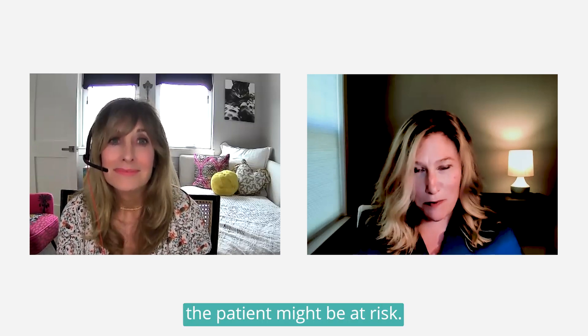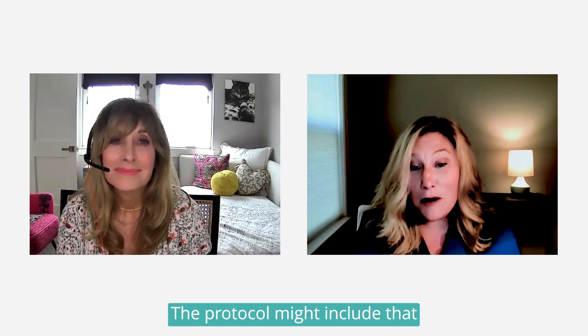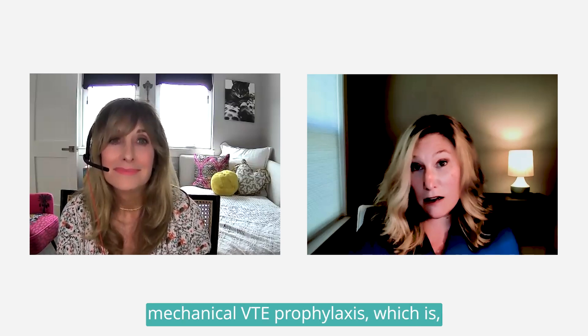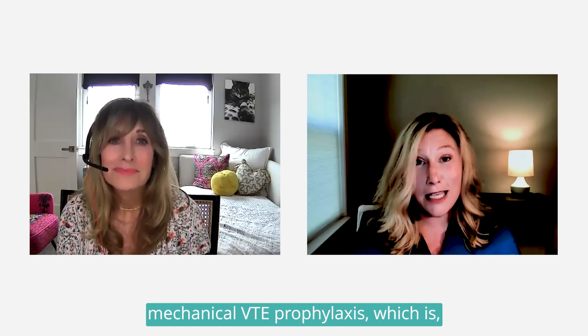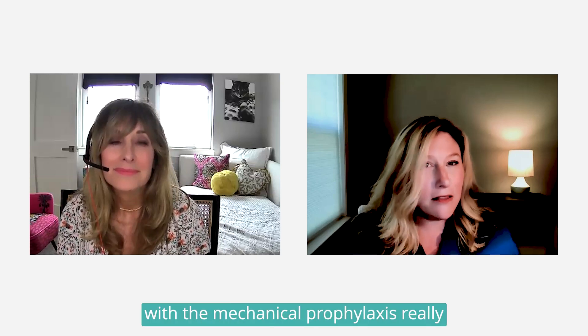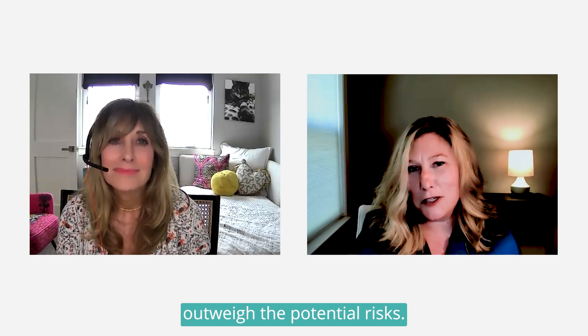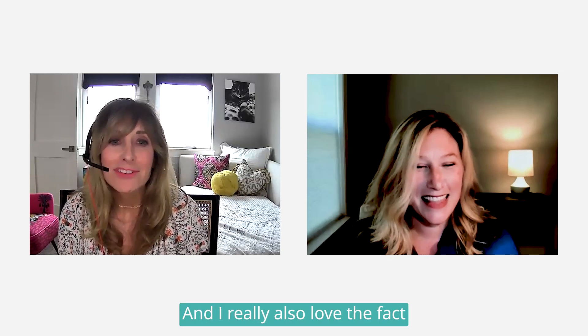That's really important. The protocol might include mechanical VTE prophylaxis, which includes intermittent pneumatic compression devices. The benefits of initiating VTE prophylaxis early with mechanical prophylaxis really outweigh the potential risks.